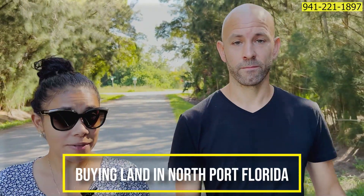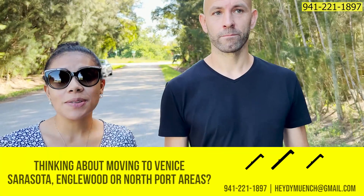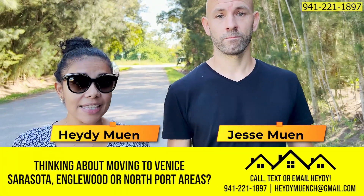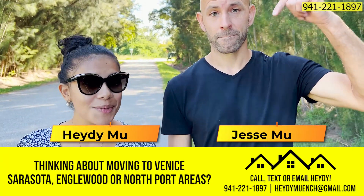Looking to buy a vacant lot in Northport? In this video we're going to tell you everything you need to know. If you're looking to buy or sell a home or a lot in Northport, make sure to call, text, or email me. I am a local realtor here and my information will be in the description box below.